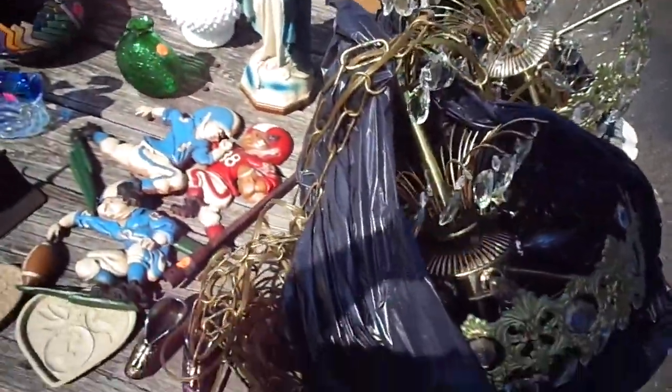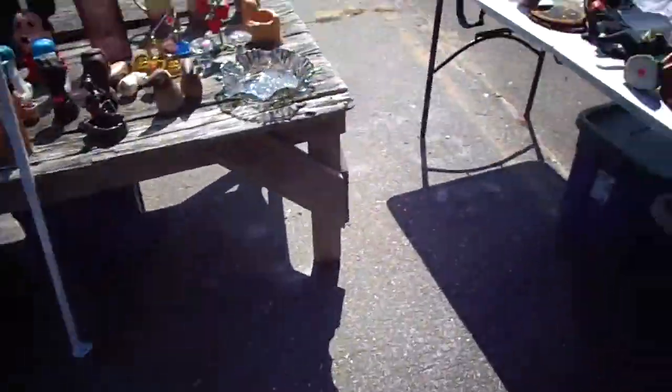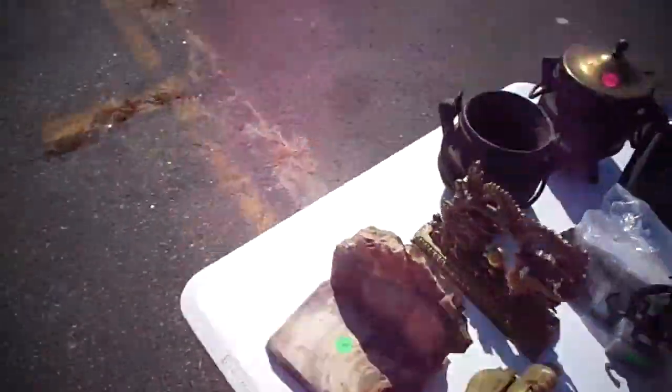I brought two chandeliers today, and somebody turned them down for $70 for the two, which I thought was insane. And then my friend told me that I really should be asking $150 apiece, which I thought was like, hell no, I'll never get that.